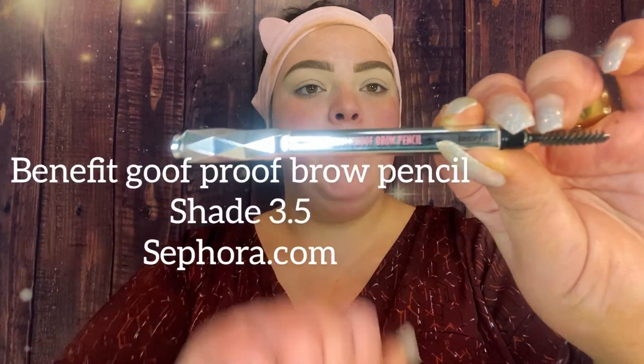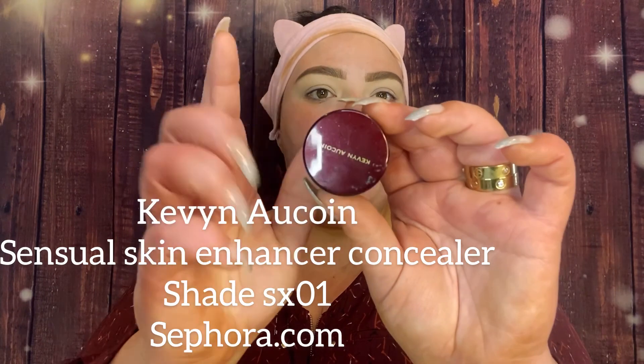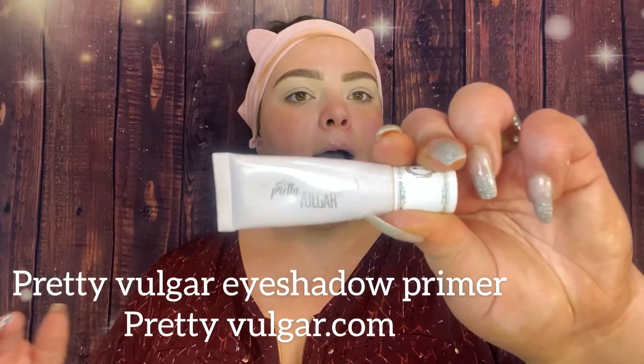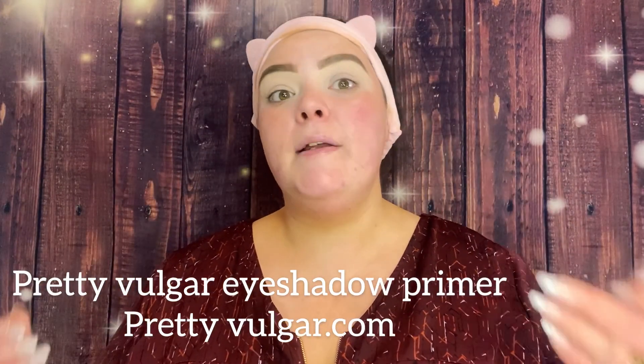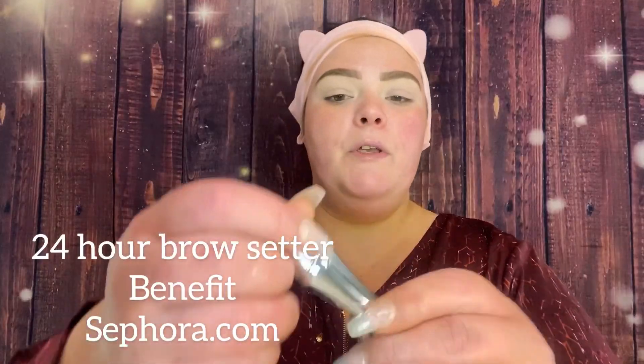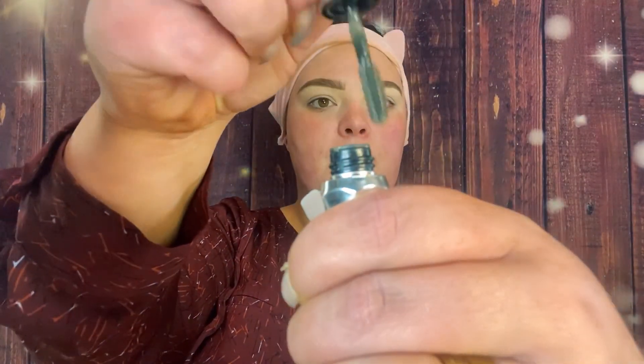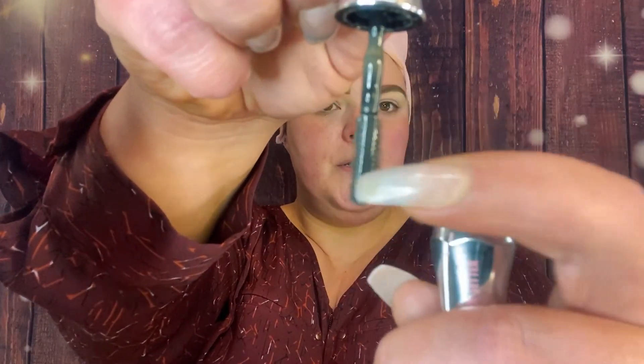I always use the Benefit Goof Proof Brow Pencil in shade 3.5 — my absolute favorite. I use a Morphe brush to cut the brow and the Kevin Kwan Sensual Skin Enhancer in shade SX01. This is the Pretty Vulgar eyeshadow primer. For the tail of the brow, I use the Benefit Give Me Brow tinted gel in shade 3, and a clear Benefit 24 Hour Brow Setter on the front. It's dual-sided with small and large bristles.